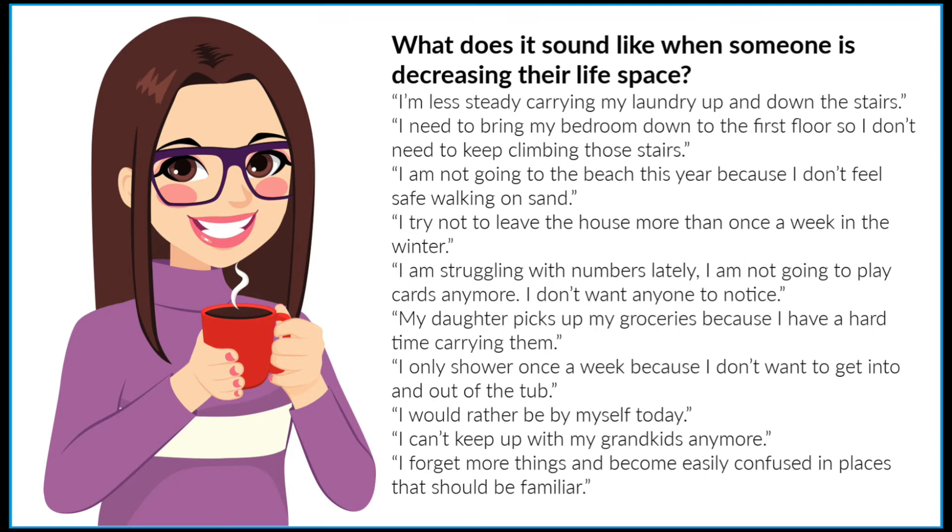Number two: what does it sound like when someone is decreasing their life space? It sounds like this: 'I'm less steady carrying my laundry up and down the stairs.' 'I need to bring my bedroom down to the first floor so I don't need to keep climbing those stairs.' 'I am not going to the beach this year because I don't feel safe walking on sand.' 'I try not to leave the house more than once a week in the winter.' 'I'm struggling with numbers lately — I'm not going to play cards anymore; I don't want anyone to notice.' 'My daughters pick up my groceries because I have a hard time carrying them.' 'I only shower once a week because I don't want to get into and out of the tub.' 'I would rather be by myself today.' 'I can't keep up with my grandkids anymore.' 'I forget more things and become easily confused in places that should be familiar.'